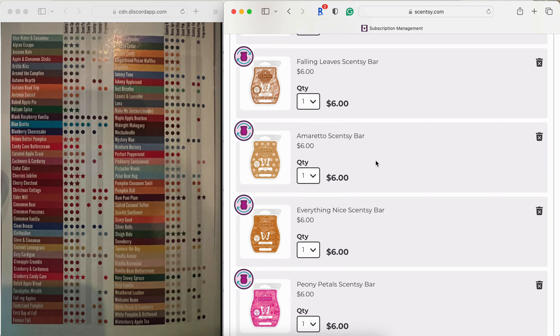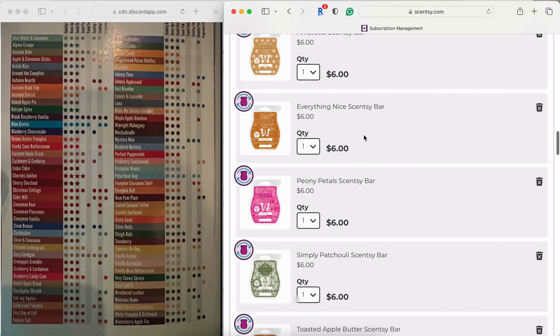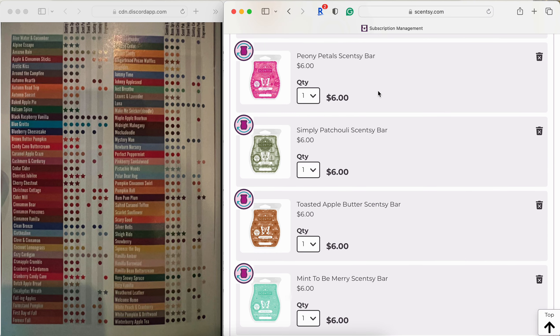Amaretto is a powerhouse performer — very authentic amaretto with a cherry-leaning almond scent. I love melting this when I'm alternating with a coffee fragrance. It's staying. Everything Nice — I think I'm one of the few who enjoyed this; the pumpkin puree in here is great and it performs well, so it's staying. Peony Petals is one of the very few florals I can appreciate. It's a sweet, body-care type floral — not dry or powdery at all. It's not the best performer but I love it in my bedroom or walk-in closet.